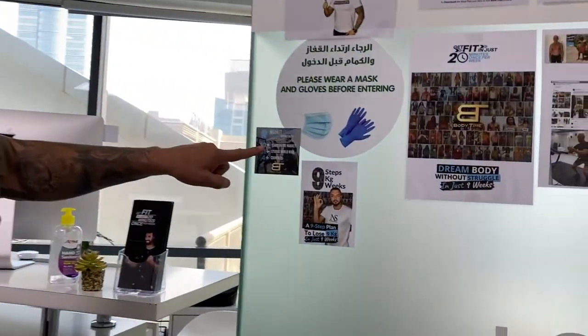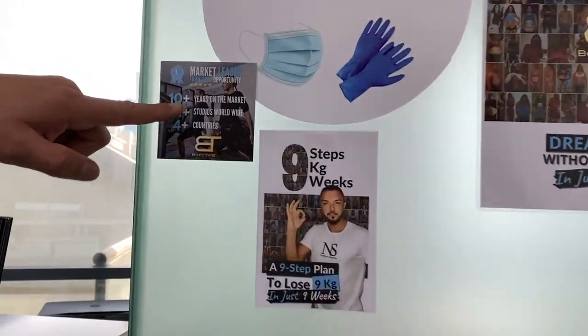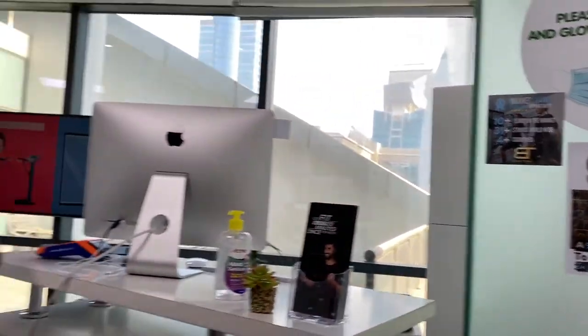With our Body Time branding, logo, know-how, and 10-plus years of experience, your business will grow. Every business needs a community. We have a franchise — we grow together, share information together. You are part of the team, part of our Body Time family, so let's grow together.